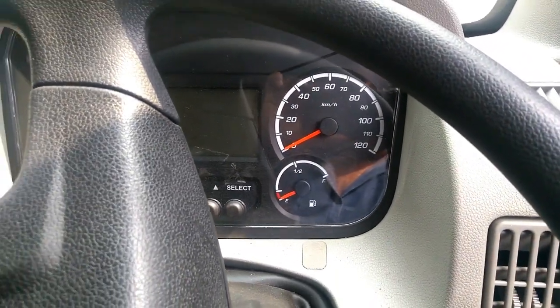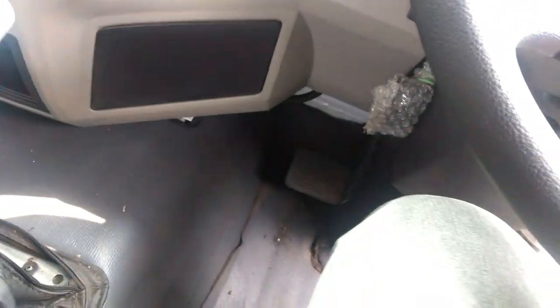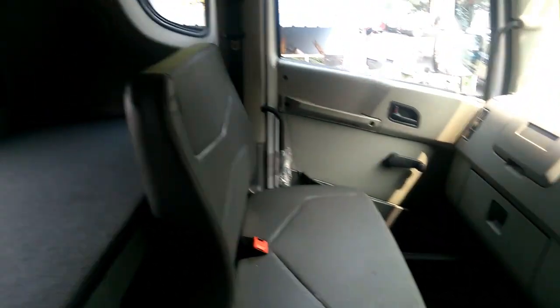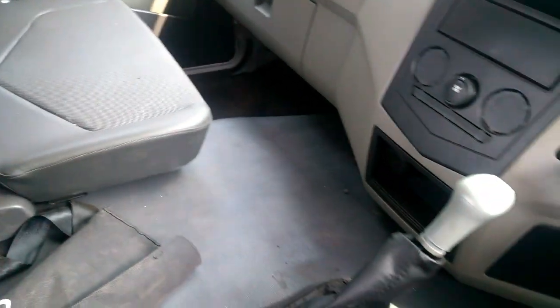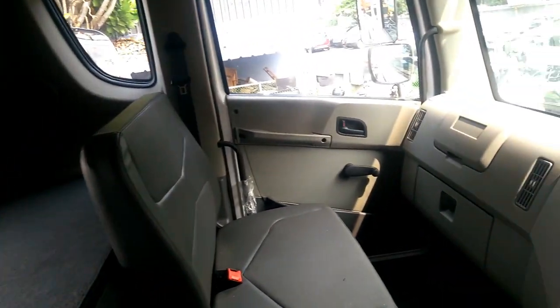The new Mahindra Blazo range of trucks comes with a car-like driver information system that gives critical vehicle information to the driver in real-time. Apart from engine RPM, temperature, speed, and fuel levels, it has tire pressure, trip kilometer, diesel consumption per kilometer, battery voltage, service reminders, and other important details.